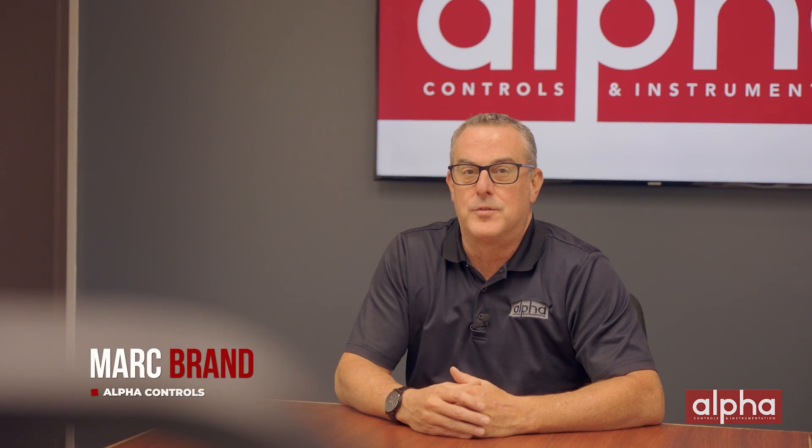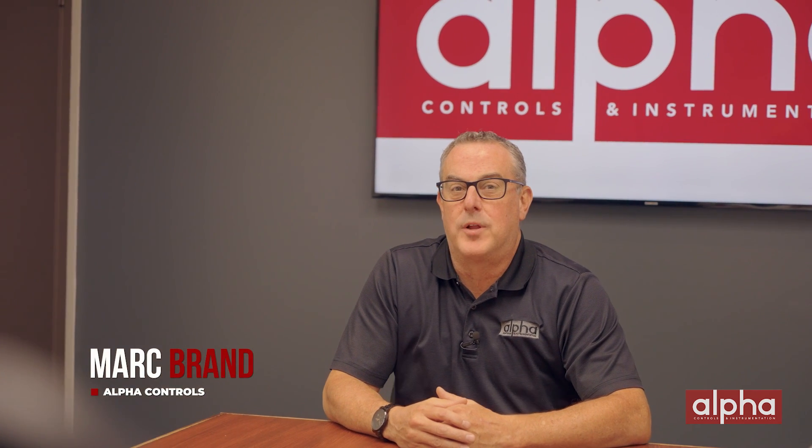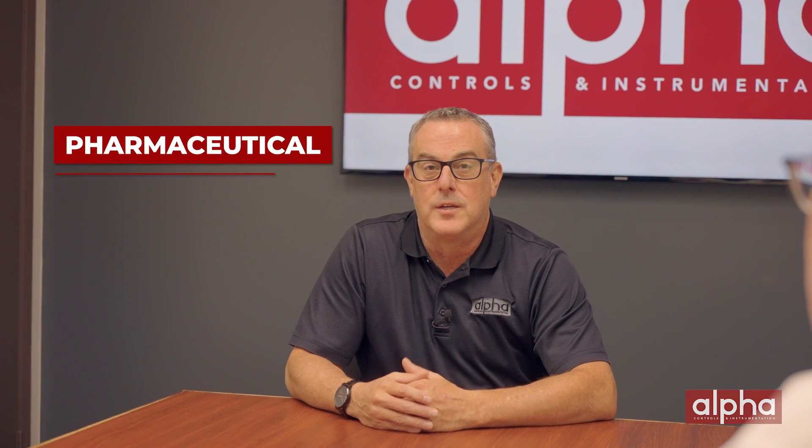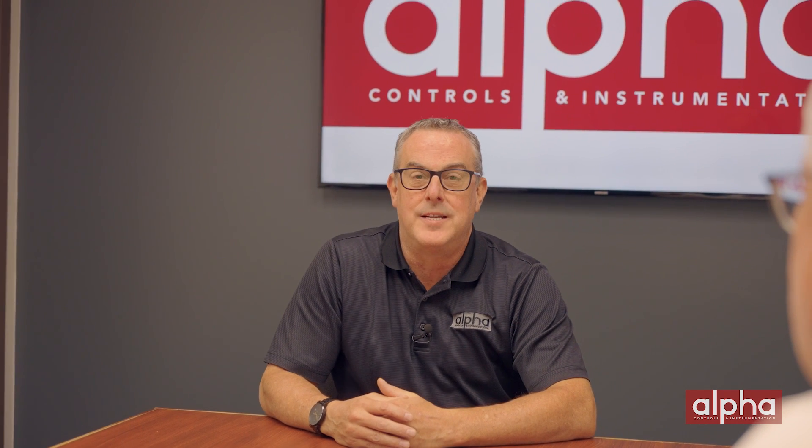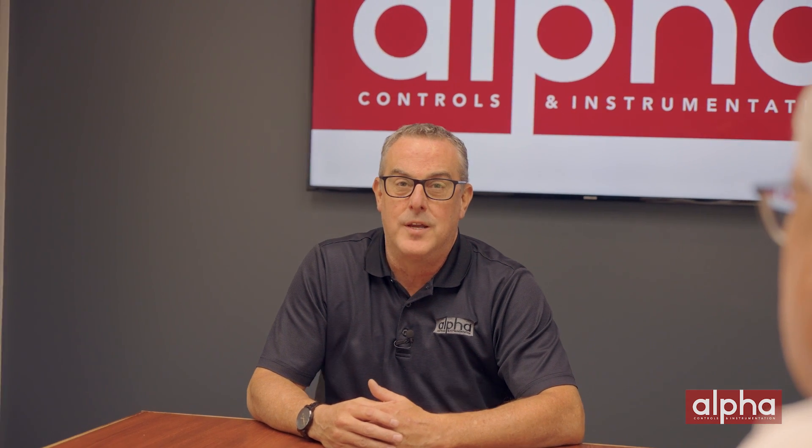Hello, this is Mark Brand from Alpha Controls, one of Canada's leading suppliers of sensing, measuring, and controlling instrumentation for a variety of different industries, such as pharmaceutical, life sciences, food and beverage, and cannabis, just to name a few. In today's episode of Brands Brands, we have two special guests, Rob Yaffe and Julie Stiebeck from Kay Instruments, a global leader in thermal validation.